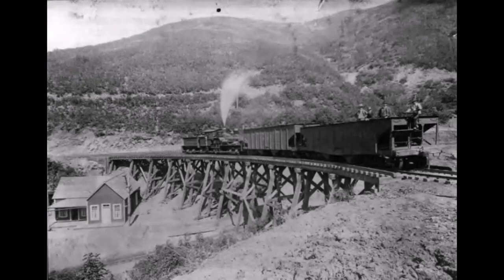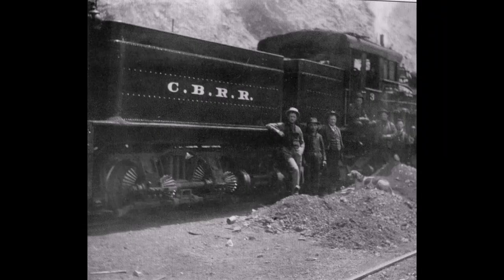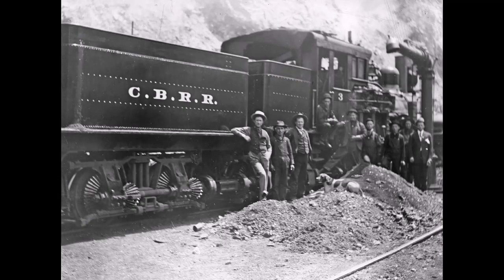Ore at Bingham Canyon was discovered in 1863 — this was the horse and buggy era. Finding ore in the ground was one thing, but getting it to the smelter was another. Without adequate transportation, the mines at Bingham faltered.